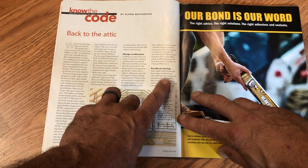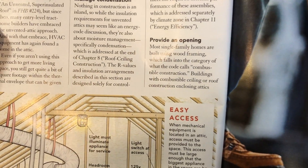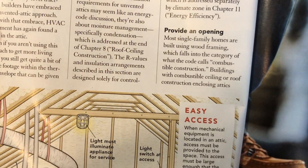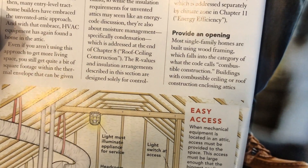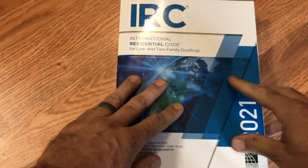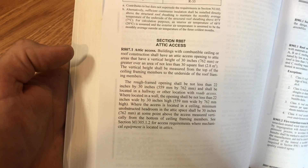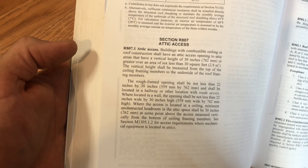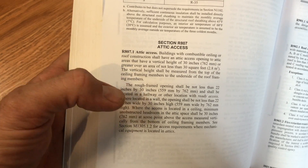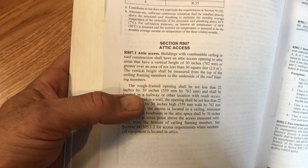Some of you may notice in this paragraph right here, I start talking about the attic access. I'm referring to combustible construction and talking about there being combustible construction and that requiring the access. So if we go to the 2021 IRC and open this up to the end of chapter nine, we find a paragraph about attic access. It starts off by saying buildings with combustible ceiling or roof construction shall have an access opening. So it's only required when it's combustible ceiling or roof construction.